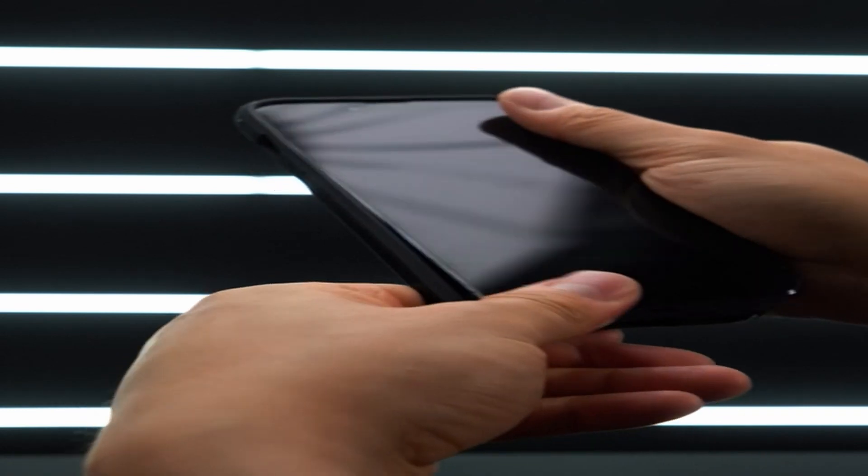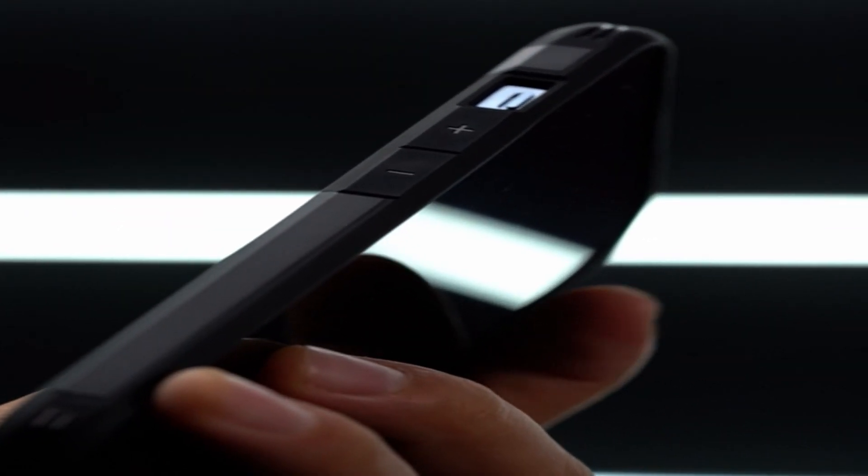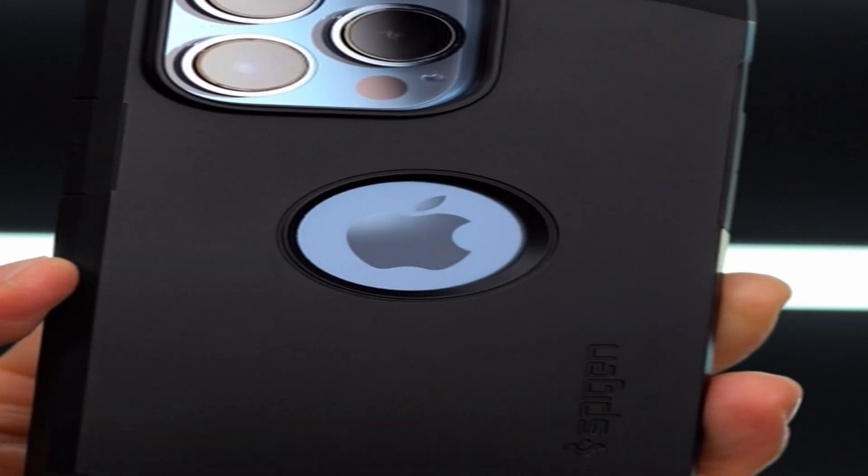So guys, this was the video about the best iPhone 13 Pro Max cases 2022. All the links are given in the description, do check them out. If you enjoyed the video, be sure to hit the like button and subscribe to our channel for more videos. Thank you.